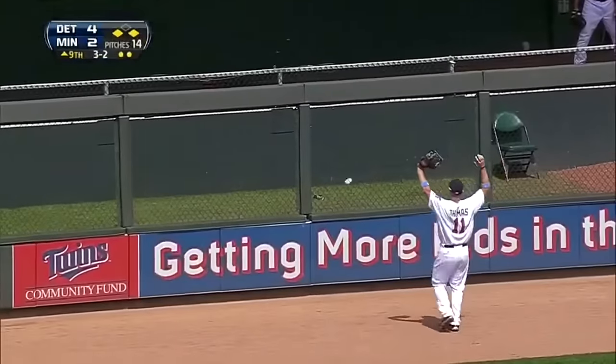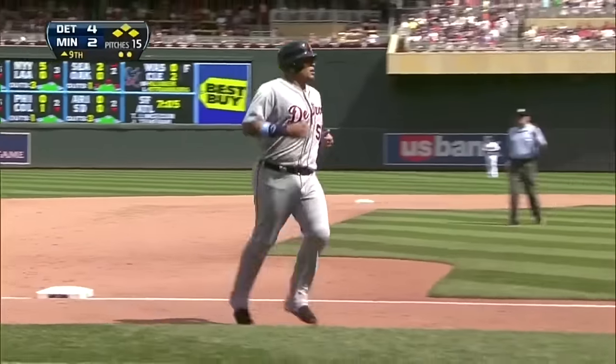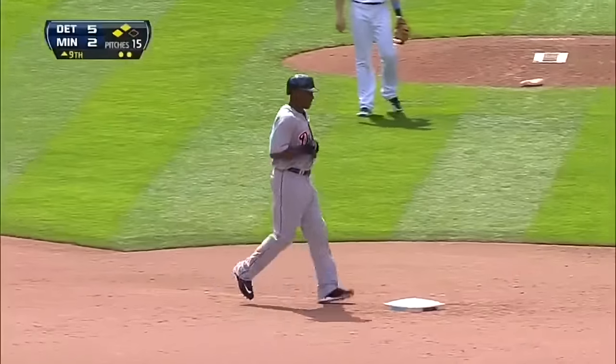The ball in the air toward left center field — Clete Thomas on the run, not gonna get it. It is over the wall! Infante will score on the play. You will not see a better at-bat than that.